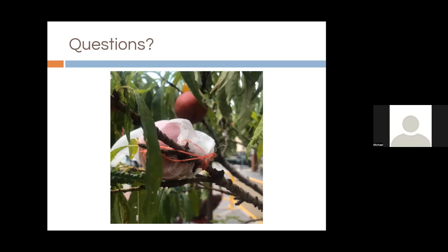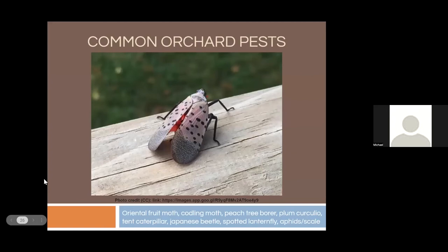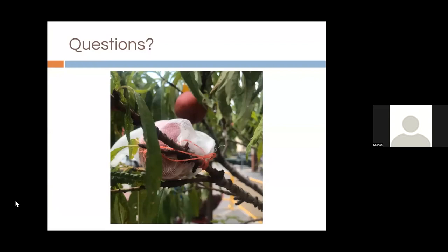Michael adds a Michael Phillips tip involving trap trees specifically for plum curculio: treating and protecting most of the trees while leaving one tree untreated, which becomes more attractive to the pest. Once the pest is active in that one untreated tree, you go at it with everything you've got. That's another way to look at using decoy or trap plants.